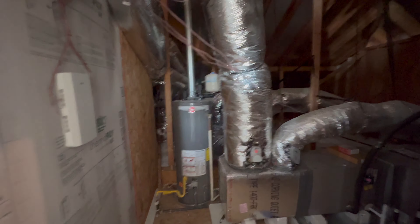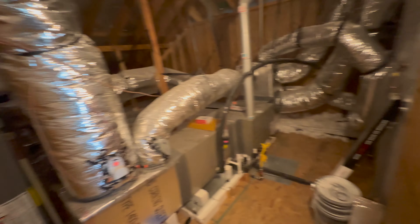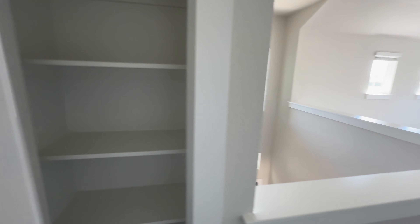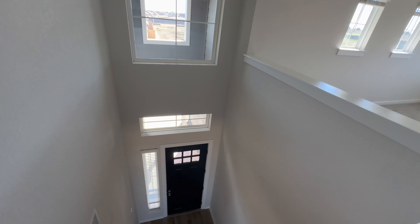So in this floor plan, you also have the option to add a media room — this is where your media room will be, at 17 by 12. If you don't use it as a media room, you have really easy access to your attic. We're going to wrap up the tour with this floor plan. Let me know down below if y'all like this floor plan or not, and we're going to get to the final tour.